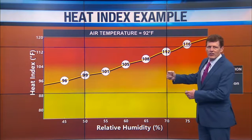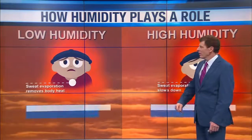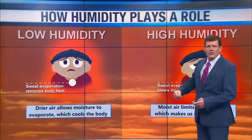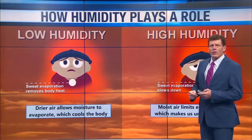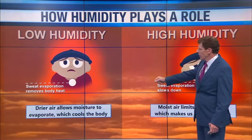So there you see, the hotter it gets and the muggier it gets, the harder it is to cool the body. And speaking of cooling the body, here's how it works: low humidity means sweat evaporation removes body heat. That's why when it's dry air or lower humidity, it's not nearly as sticky because the body is allowed to cool itself with lower humidity.